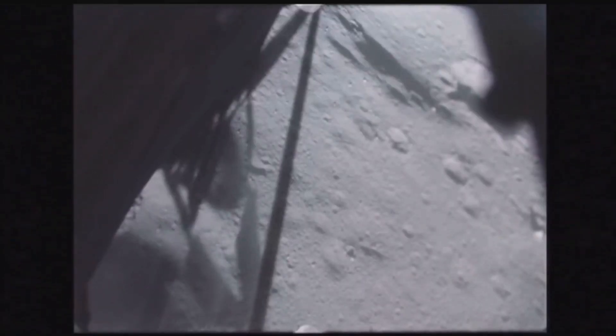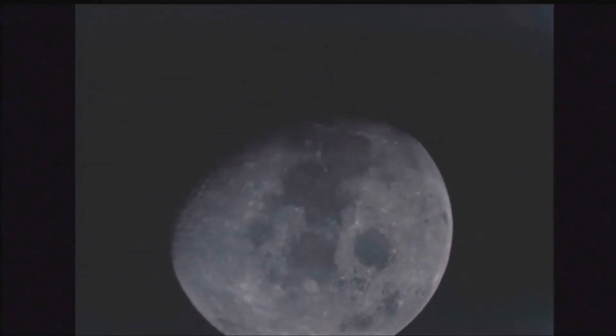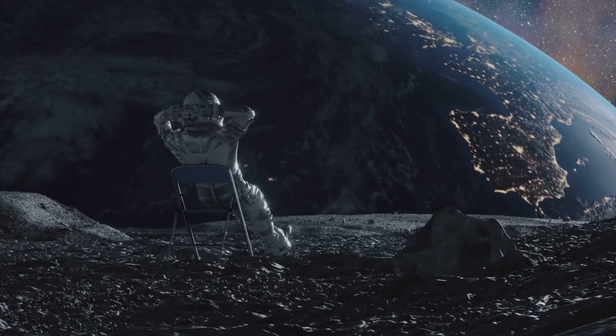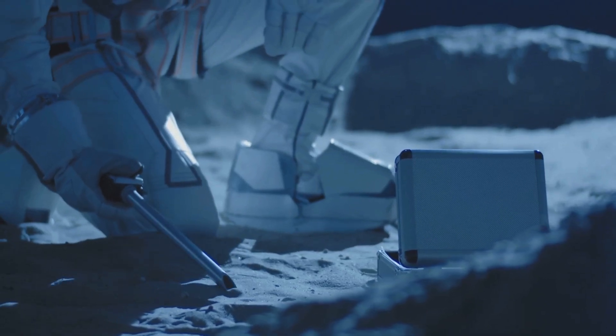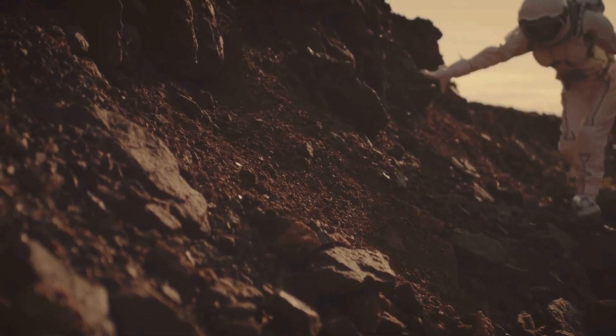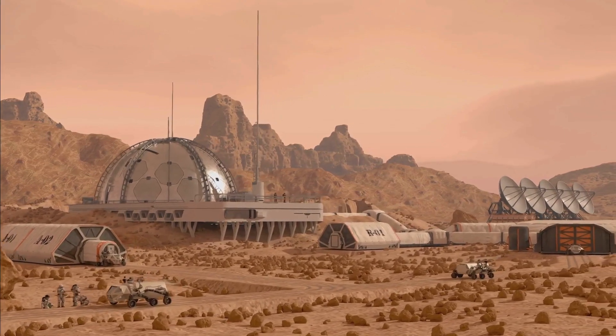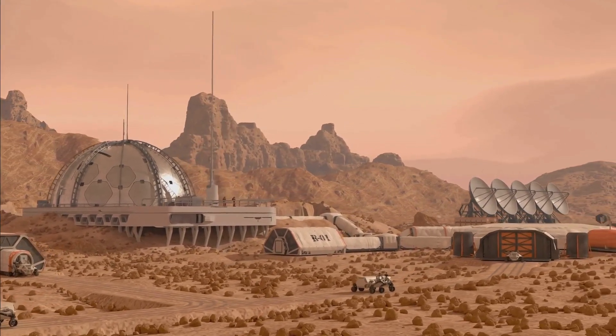NASA wants to build a permanent base on the Moon — a place where astronauts can live and work for long periods. The Moon is like a giant science lab right in our backyard. It can teach us so much about the early solar system and the history of Earth. A Moon base would also be a stepping stone for further space exploration, like missions to Mars.